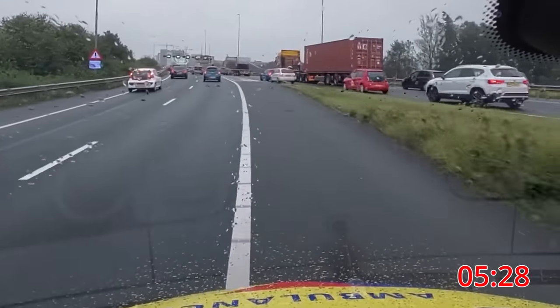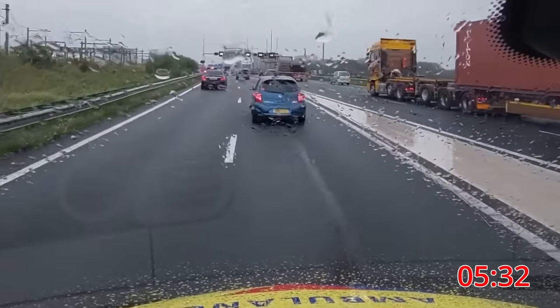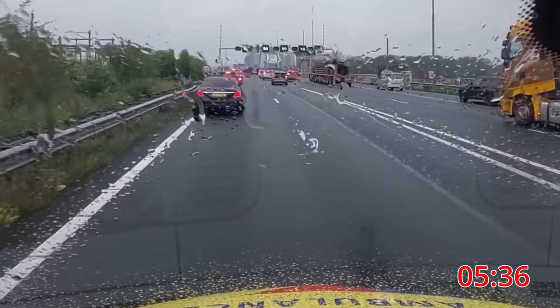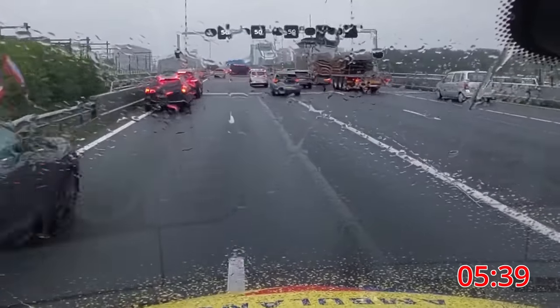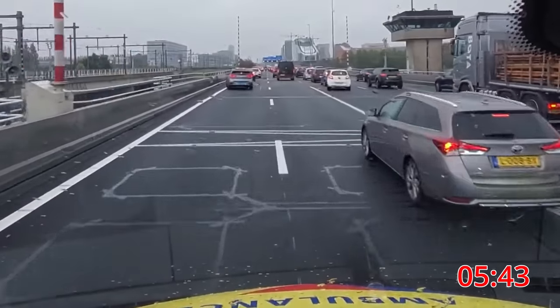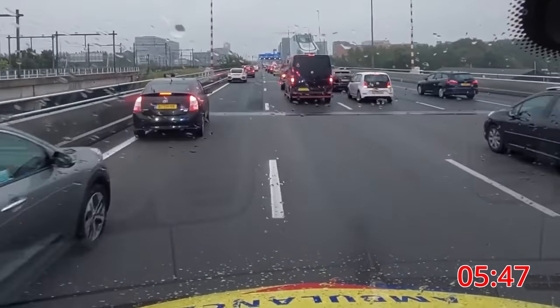We continue on the south part of the A-10 ring highway. Traffic is getting heavy again as the A-4 highway merges with the A-10. Drivers on the first and second lane are well aware of the approaching ambulance and are quick to make space.